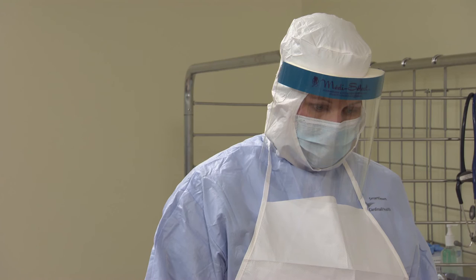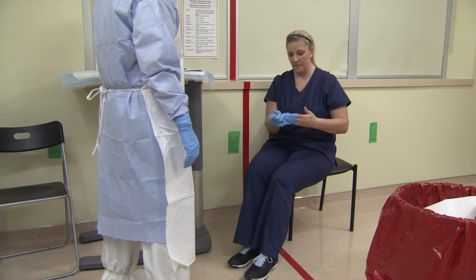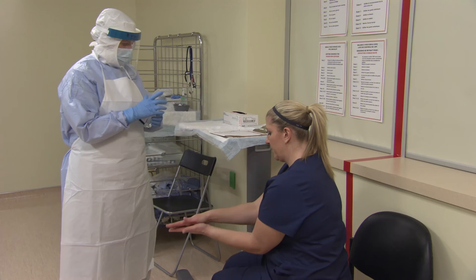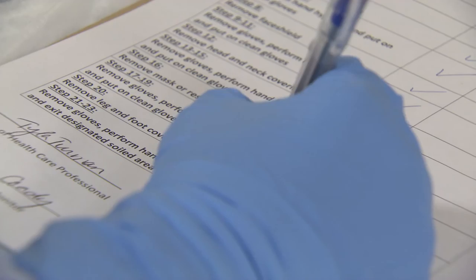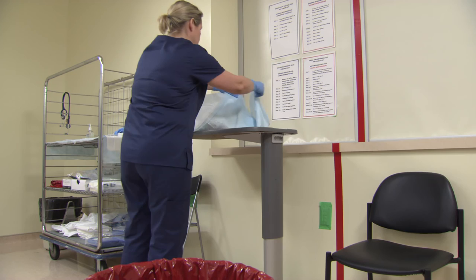Step 21: Remove gloves while seated. Use glove-to-glove, skin-to-skin technique to remove gloves away from your body. Discard both gloves immediately into the waste receptacle. Step 22: Perform hand hygiene thoroughly and effectively as demonstrated in Doffing Step 6. Step 23: Exit designated soiled area. Remember to perform self-care as required. The trained monitor doffs personal protective equipment as appropriate and discards all materials contaminated or potentially contaminated during the doffing process into the waste receptacle. The doffing procedure for higher risk of exposure to blood or other bodily fluids is now complete.